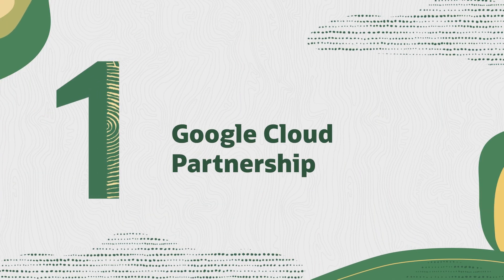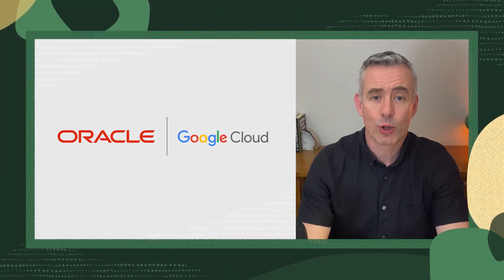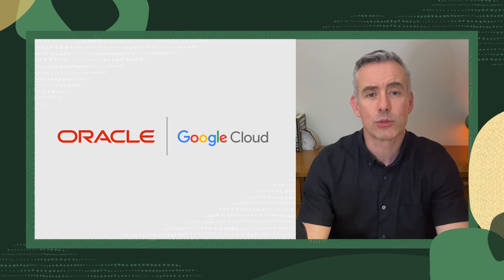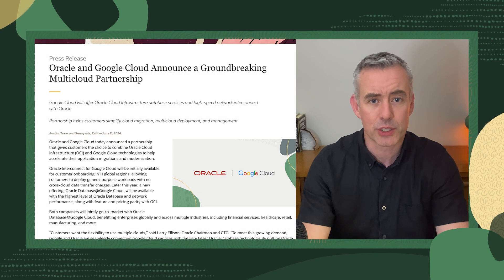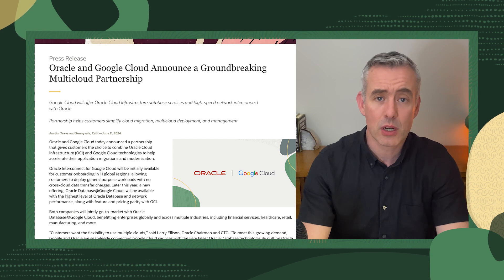First up is some huge news. We announced our partnership with Google Cloud. With high-speed interconnect and database services as part of the offering, we're continuing to give customers the flexibility to use multiple clouds to simplify their cloud migration and management. Rollout will be in North America and Europe to start, with global locations to follow. We're excited to be collaborating with Google Cloud to help empower customers on their cloud journey. We'll cover Go Live dates as they're announced, so stay tuned for those updates.